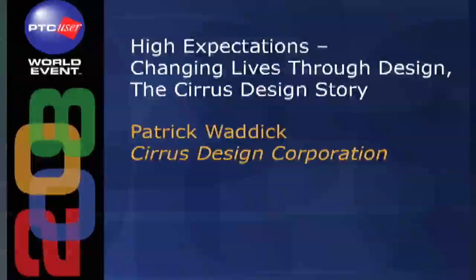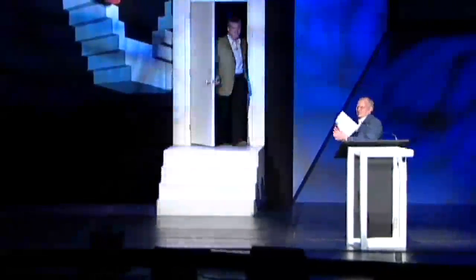I would like to introduce this morning the Senior Vice President of Engineering from Cirrus Design, Pat Waddick. Pat, come on out, please. Thank you. Help me welcome you.